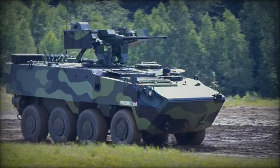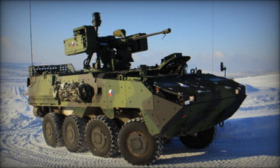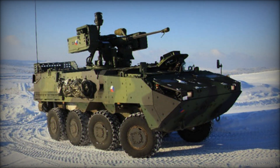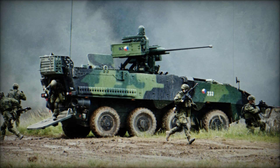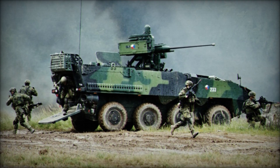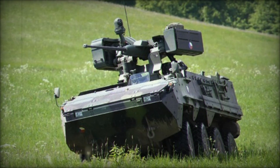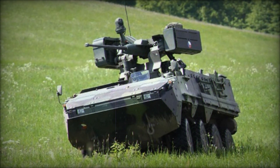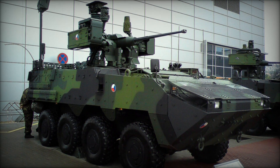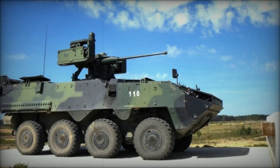What really sets the Pander 2 apart from other armored vehicles is its amphibious capability. In modern warfare, terrain can often be a barrier, but not for the Pander 2. Whether it's crossing rivers or fording other water obstacles, this vehicle moves through water with ease, using propeller jets to maintain speed. The engine powering the Pander 2 is just as impressive — a turbocharged, liquid-cooled, six-cylinder diesel engine allows the vehicle to reach speeds of up to 105 km/h on land, while offering an operational range of up to 700 km. This means it can cover vast distances without the need for constant refueling, an essential feature in long missions.